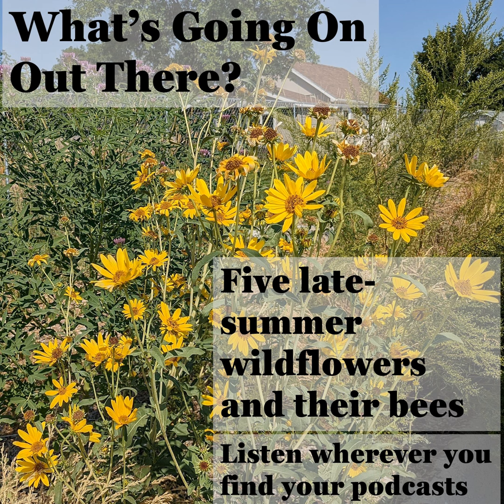Hi, I'm Shane Sater, author of the What's Going On Out There blog. This reading is from August 18, 2022. It's titled Five Late Summer Wildflowers and the Complex World of Their Bees. If you're a more visual person and want to follow along with text and photos while you listen, you can also find this story on my website, whatsgoingonblog.org.